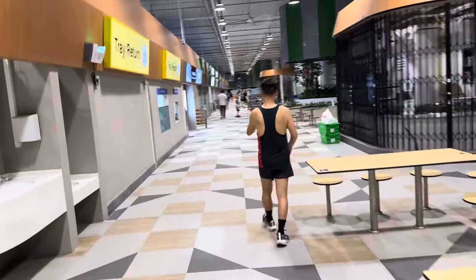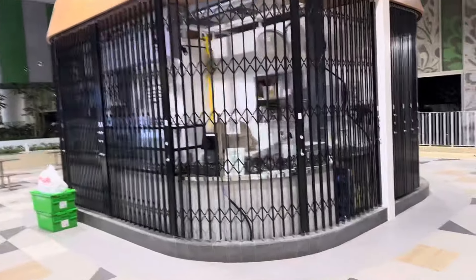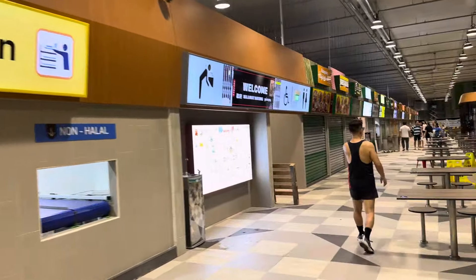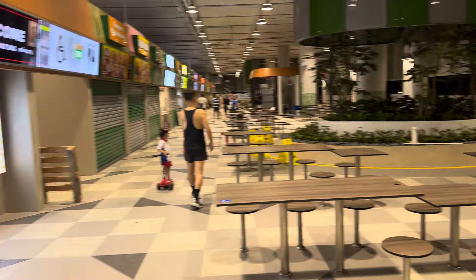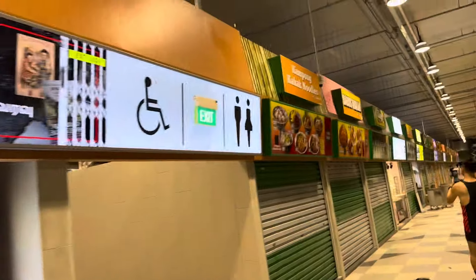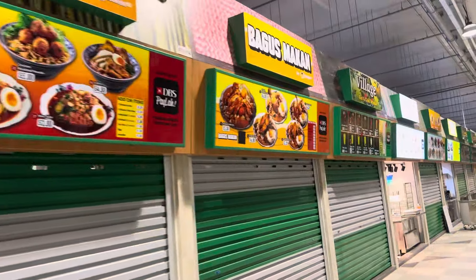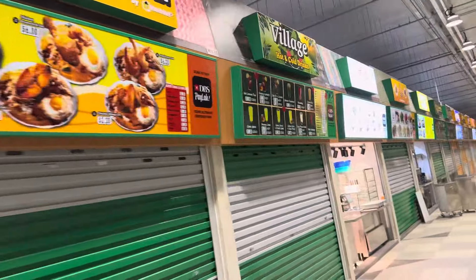Woodley Village Hawker Center. Center Stores. Tray Return. Isn't it beautiful? Kampung Kakak Noodles, Chos Bagus Makan Village Hot and Cold Drinks.